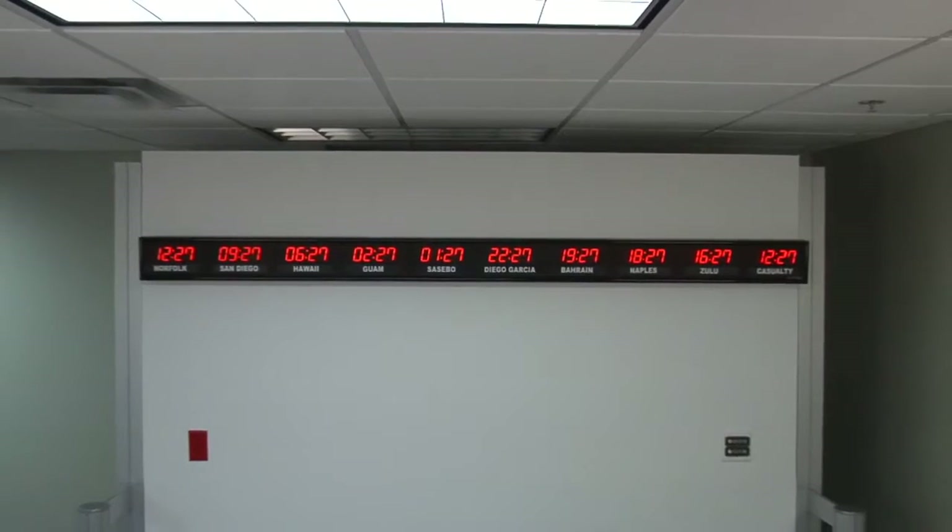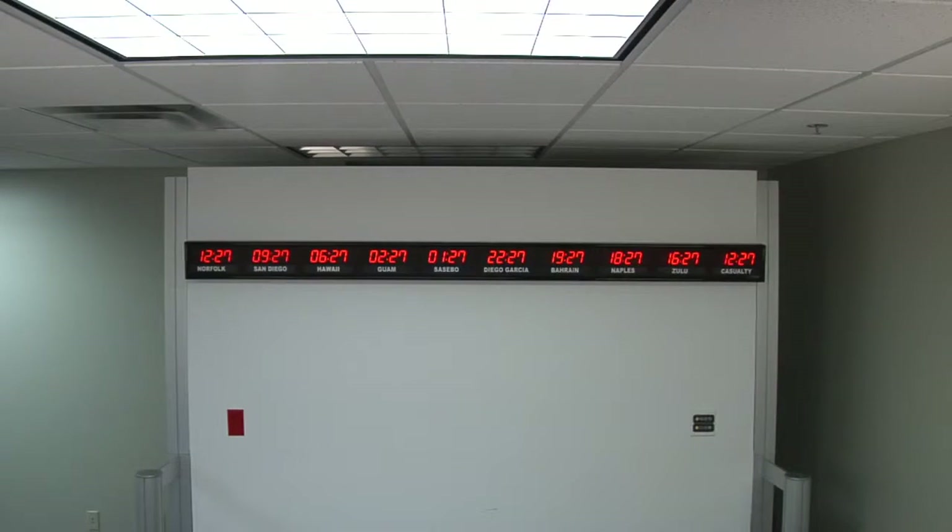This unit is viewable from up to 75 feet away. The dimensions of the clock are 96 1/4 inches wide by 6 1/4 inches tall by 2 1/4 inches deep.